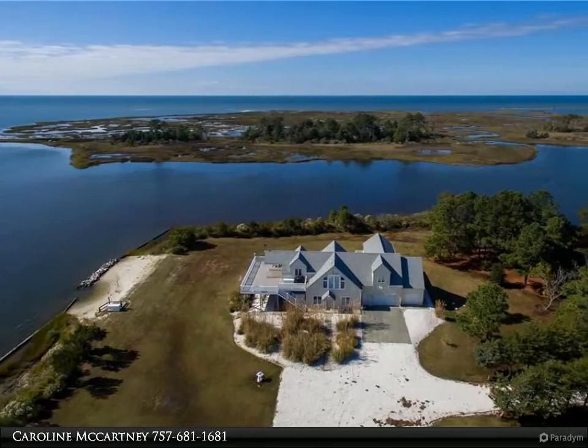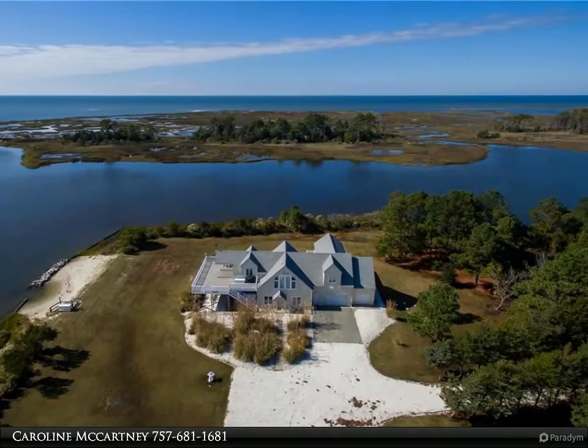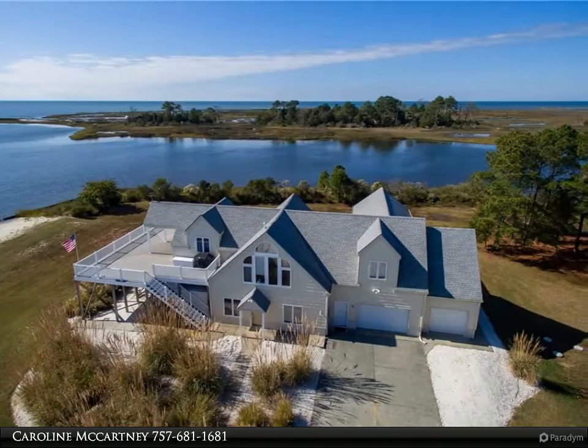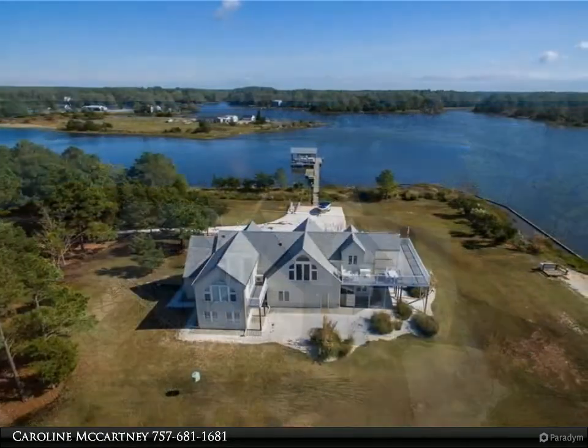This Berkshire Hathaway Home Services Town Realty property video is presented by Caroline McCartney. Enjoy incredible sunrises and sunsets and fabulous boating water at this getaway second home in beautiful condition. Incredible property improvements.